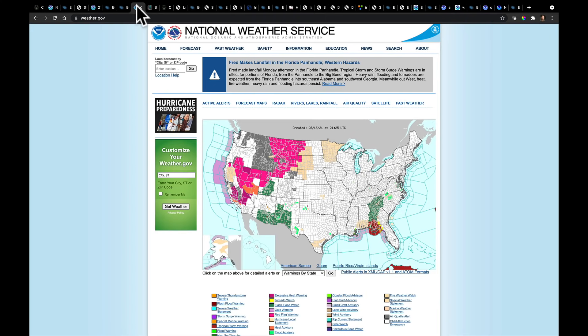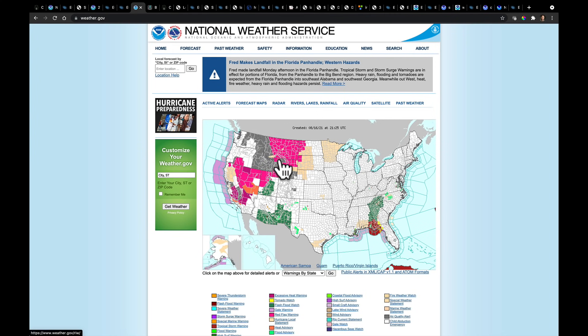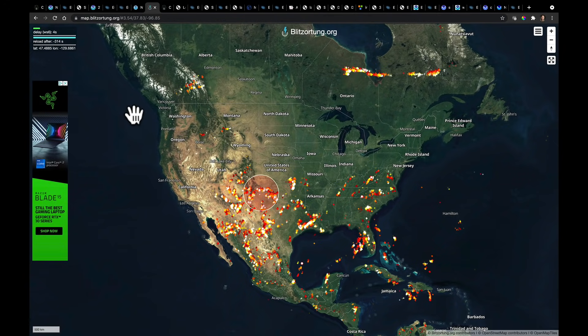Coming back to our National Weather Service All-Hazards map, they've extended the area over which they're concerned about flood — that's the area we just talked about. There's also flooding going on in southern Arizona and New Mexico. Much of what you see across the west is either heat advisory, excessive heat warning in parts of California, and farther to the north, red flag warnings and air quality issues.